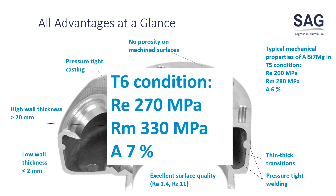Reocasting provides even a T6 condition with 270 MPa yield strength, 330 MPa ultimate strength, and 7% elongation.